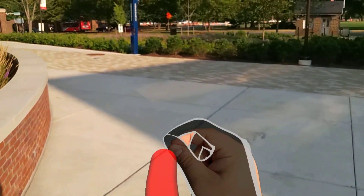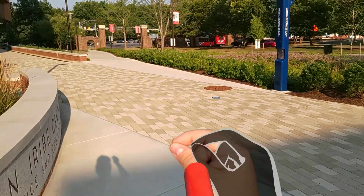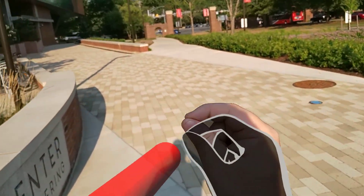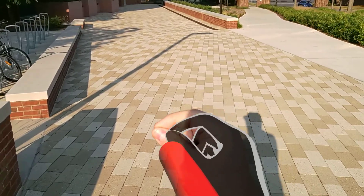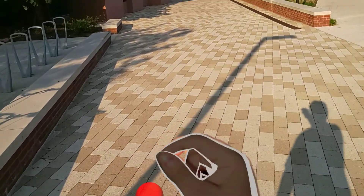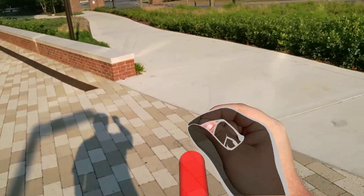That guy was like, 'what in the world is that.' Sometimes doing AR research out in public is just awkward. I'll go along this side.